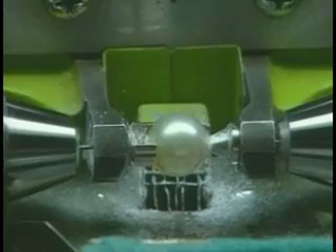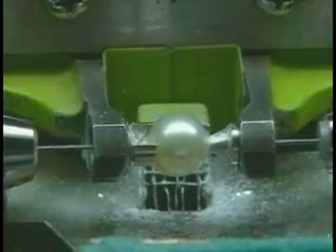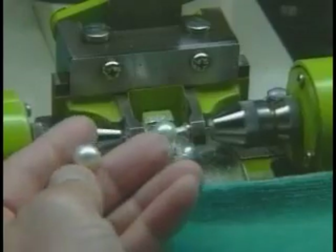Next, holes must be drilled into each pearl to prepare for stringing — an extremely delicate procedure reserved for only the highly trained. One slip of the hand can ruin a treasure.